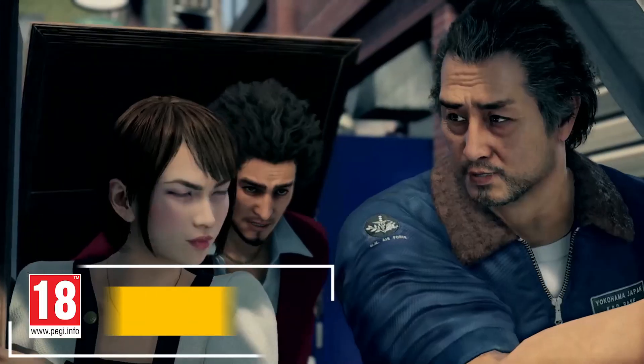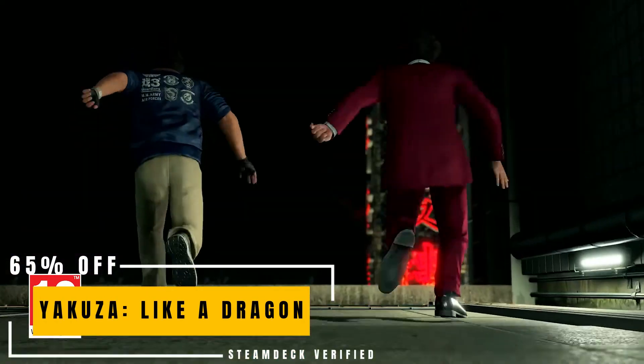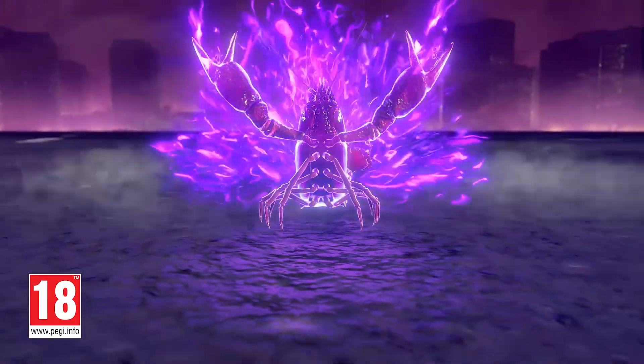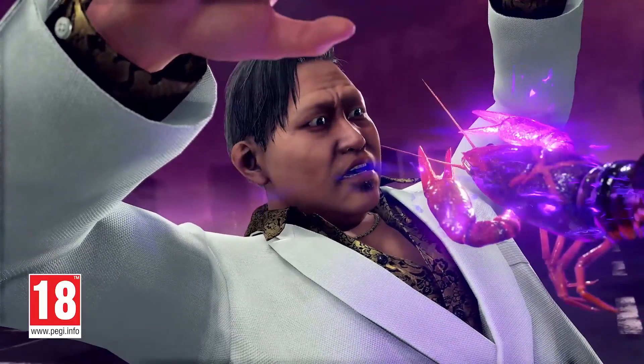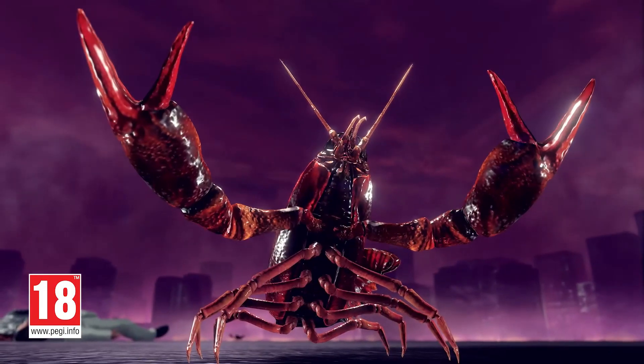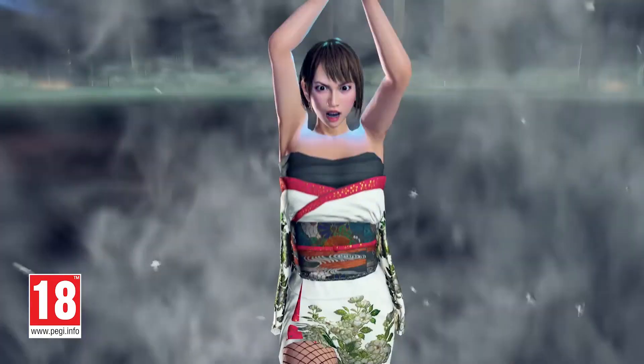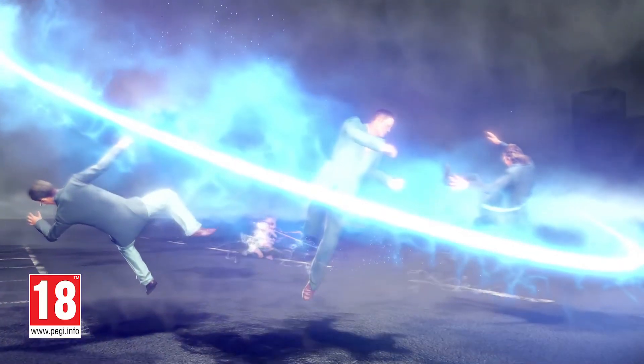The Yakuza series has mostly been a brawler up until now. Yakuza: Like a Dragon is the first, and for the time being, only turn-based RPG in the series. It keeps all the weirdness and depth of the series and injects some new flavor in the form of turn-based battles. Now with a 75% discount.